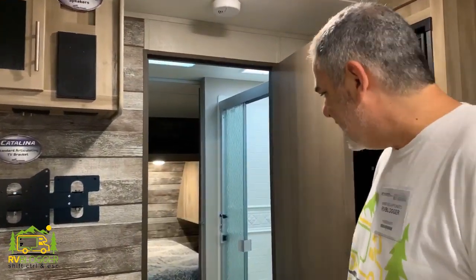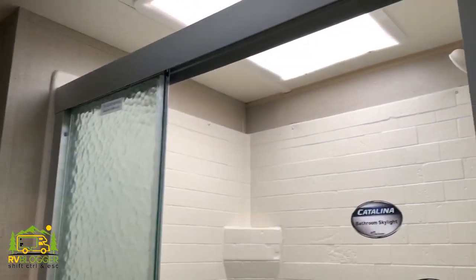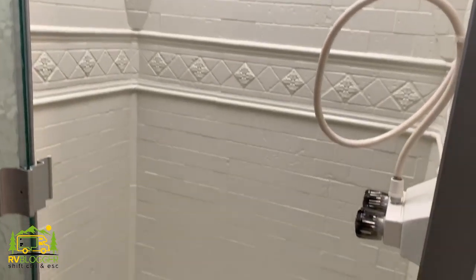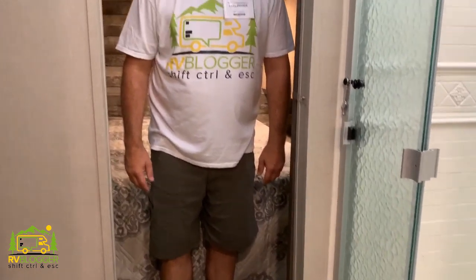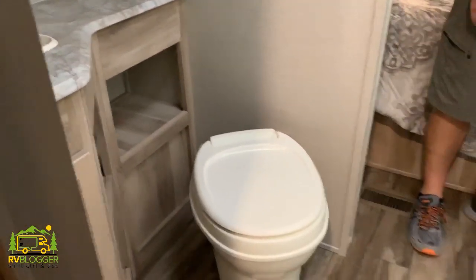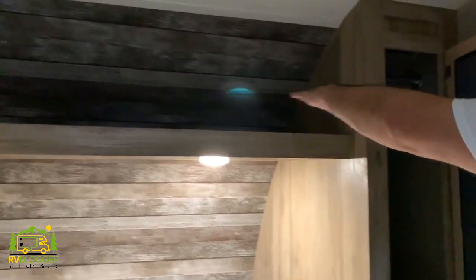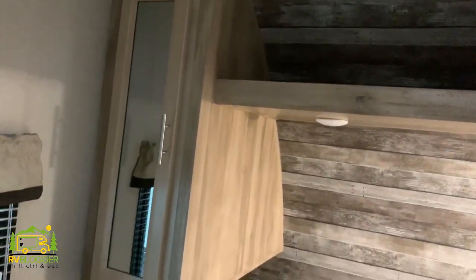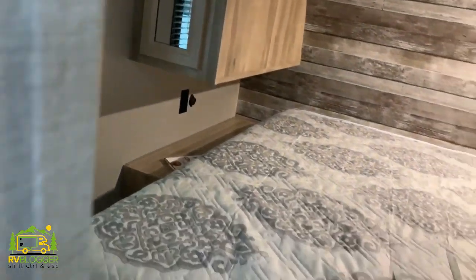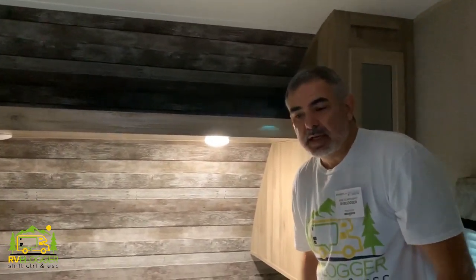This travel trailer has a different design where you walk through the bathroom to get to the bedroom, but it's accessible for everybody and you can just close the door and close yourself off in your bedroom. The bathrooms are really, really good size with a separate shower. The bedroom has decent storage, a big shelf up top, nice deep cabinets, a queen-size bed, and you can get out of bed from either side without disturbing your partner. So this is a travel trailer with all the advantages of owning one.